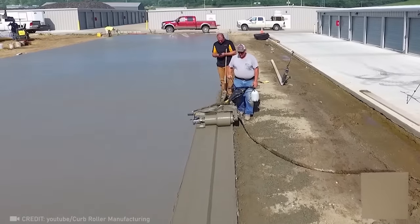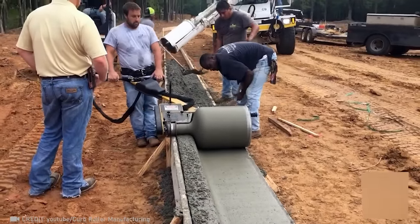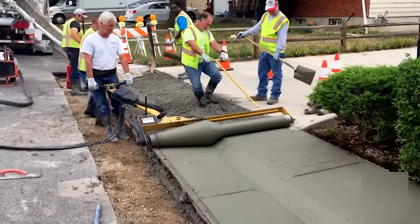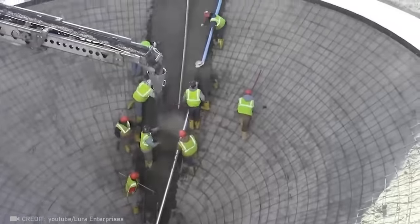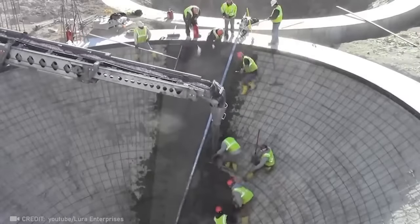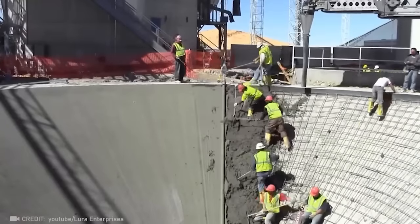Curb Roller Manufacturing's roller screeds come in any size or shape, significantly reducing the time and effort it takes to work cement. Pouring concrete into conical shapes is no easy task, but the remarkable Lura Lightning Strike Roller Screed is here to change that.